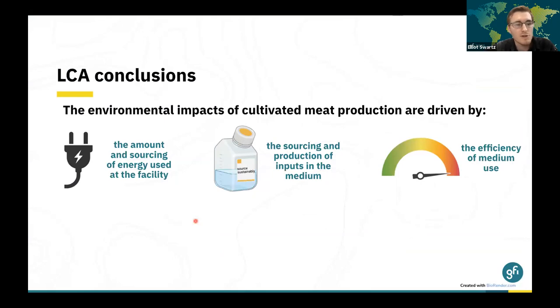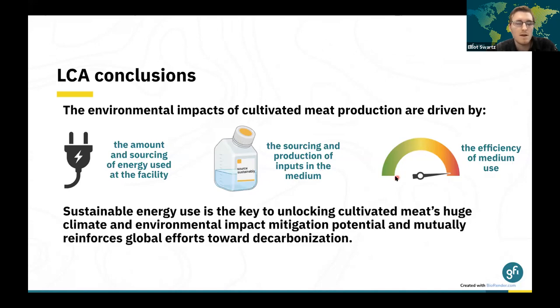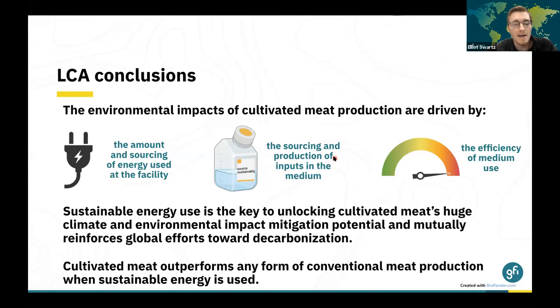The conclusions for the LCA are that environmental impacts of cultivated meat production are driven by three categories: the amount and sourcing of energy used at the facility, how the inputs for the medium are sourced and produced, and how efficiently that medium is actually used. Sustainable energy is really the key to unlocking all of cultivated meat's environmental and climate mitigation potential, mutually reinforcing global efforts toward decarbonization. The real takeaway is that cultivated meat outperforms any form of conventional meat production when sustainable energy is used.